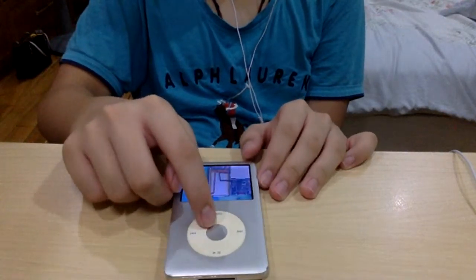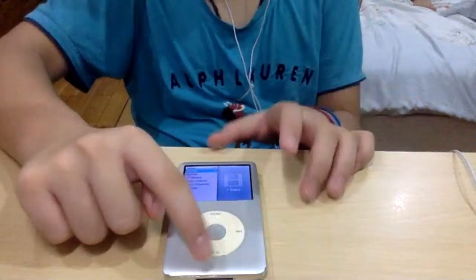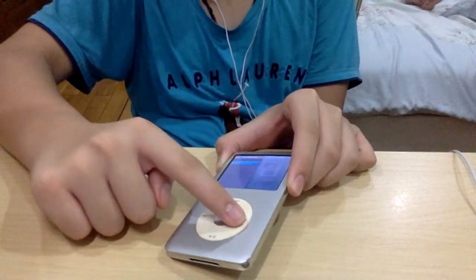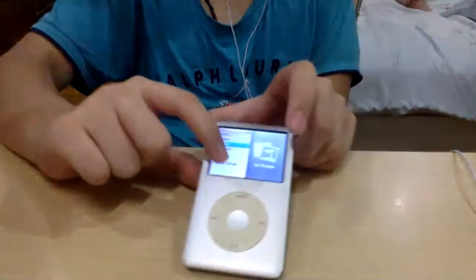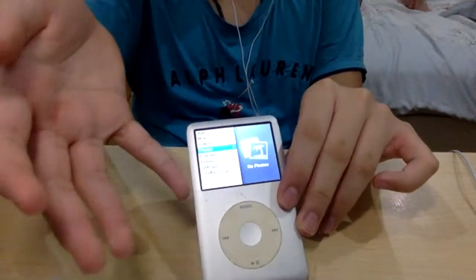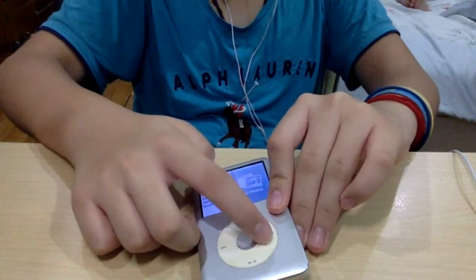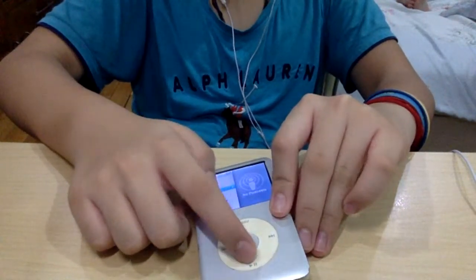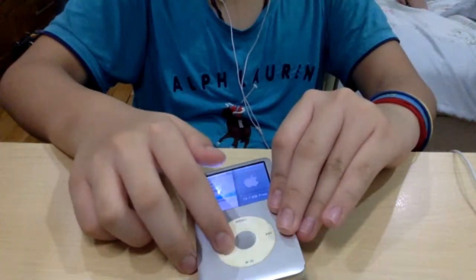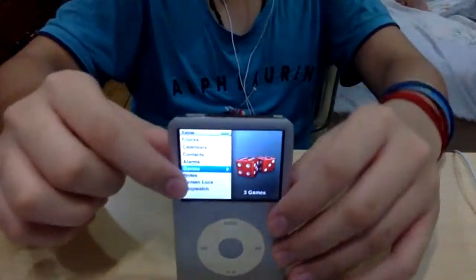There are also some extras here. You can look at photos, but I don't have any photos loaded right now, so I'm only showing videos and music. You can also listen to podcasts — I don't have any podcasts yet. Here are the extras menu.